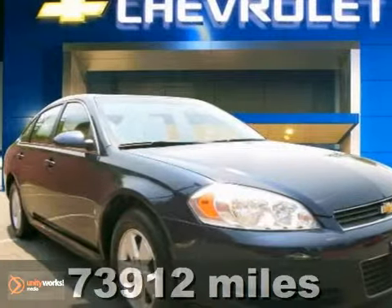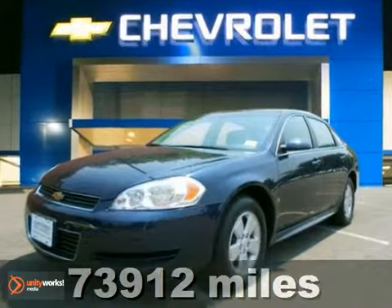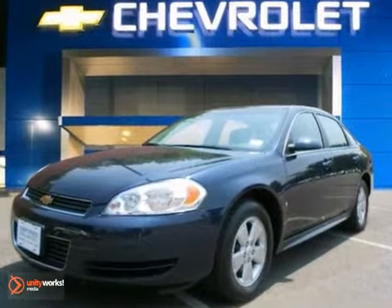Here's a 2009 Chevrolet Impala. Features include 4-wheel anti-lock disc brakes, driveline traction control, and rack and pinion steering.